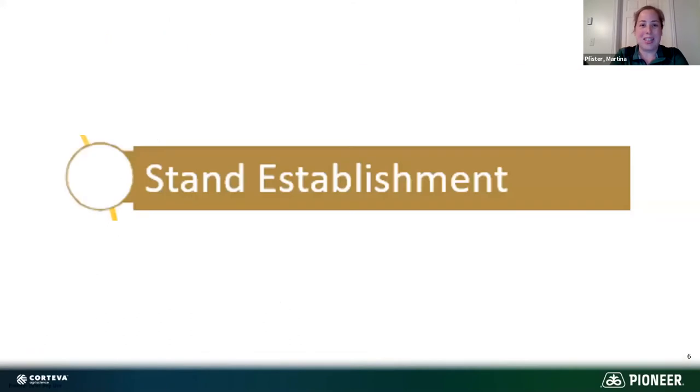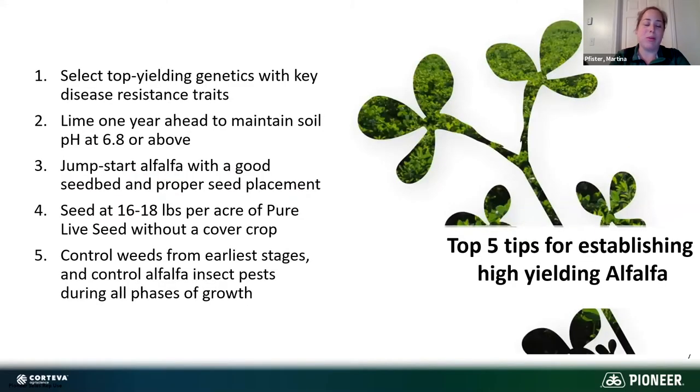Now let's get into the nitty-gritty — tips for getting a great stand established. Our top five suggestions are: number one, top-yielding genetics with key resistance traits; number two, liming your alfalfa fields if pH is low; number three, good seed placement; number four, high seeding rate; and number five, controlling weeds as early as possible. There are also alfalfa varieties available with Roundup Ready technology, which is a great way to keep weeds out — particularly HarvXtra, the low-lignin Roundup Ready alfalfa for summer seedings.